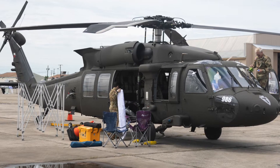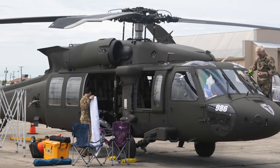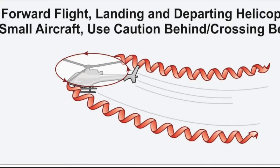The UH-60 Blackhawk weighs over six tons. Needless to say, it leaves behind a lot of disturbed air in its path. This disturbed air, called wake turbulence, is something all aircraft generate.